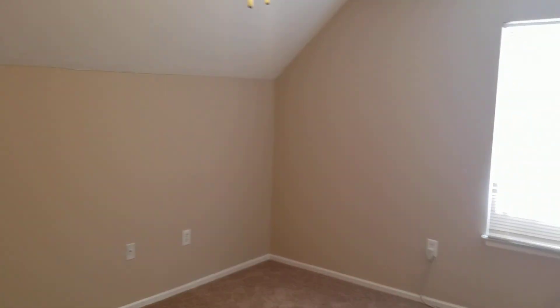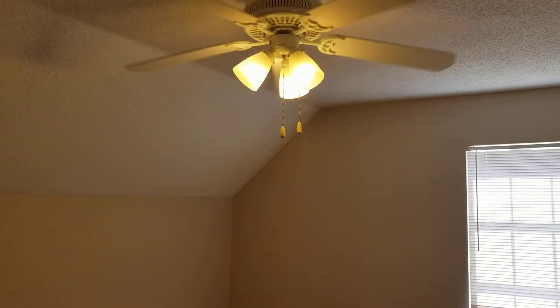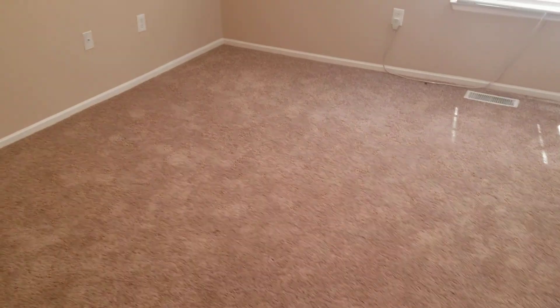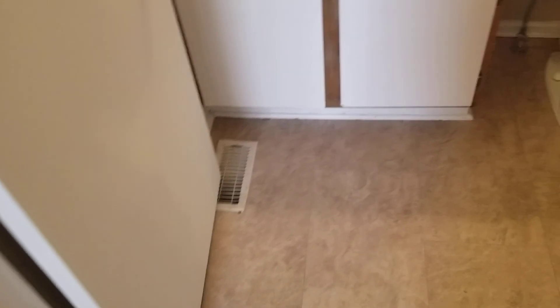Coming out of bedroom number two, you have your third bedroom right here next door. This one is — I'll say — the biggest room. You do have your window right here that looks out into the side of the neighborhood, and you also have your ceiling fan, and it is carpeted in here as well. You also have your closet right there.